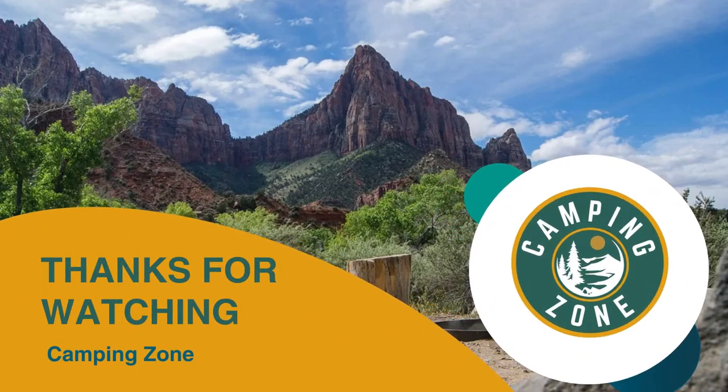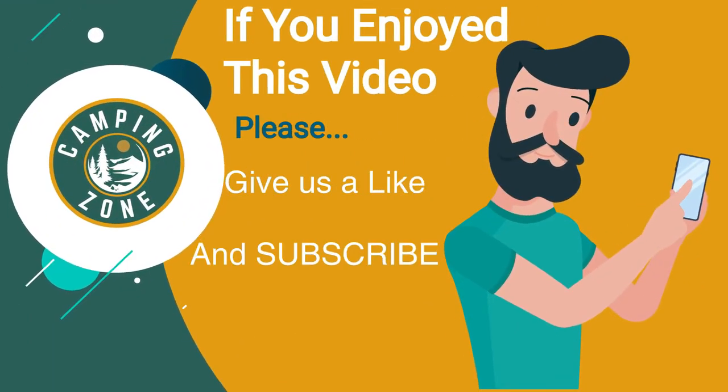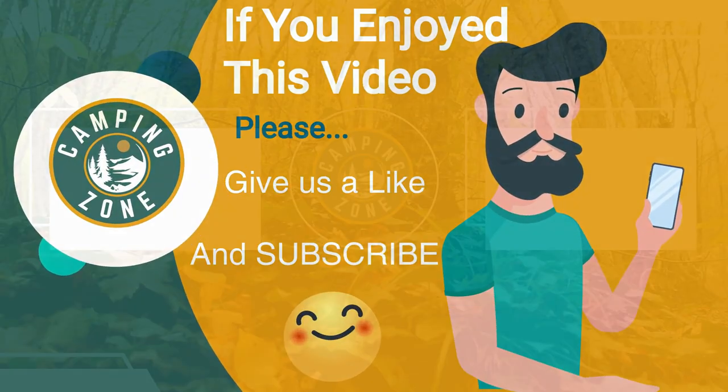If you liked this video and it helped you out in any way, please give us a like and hit that subscribe button. See you guys in the next video!